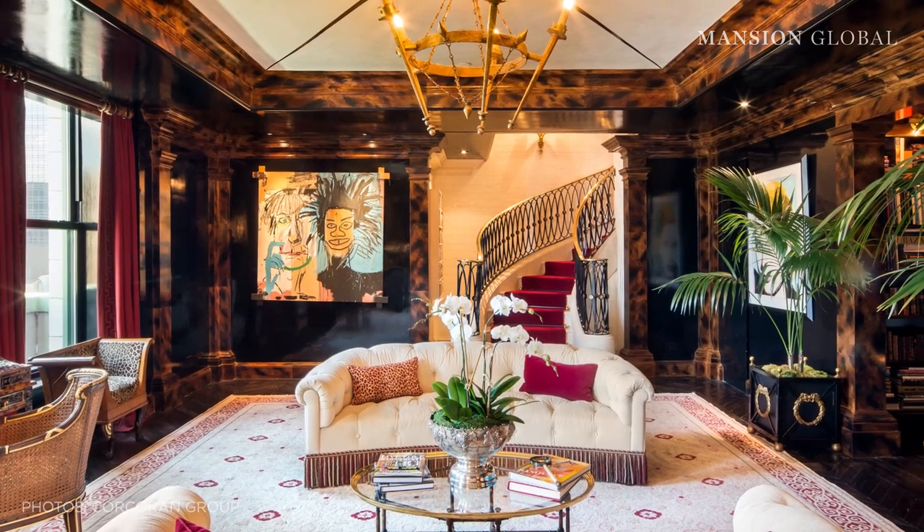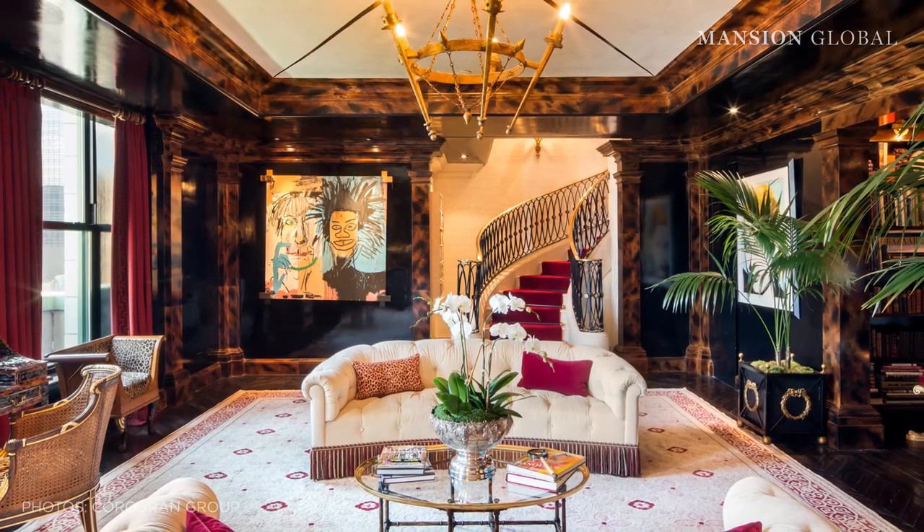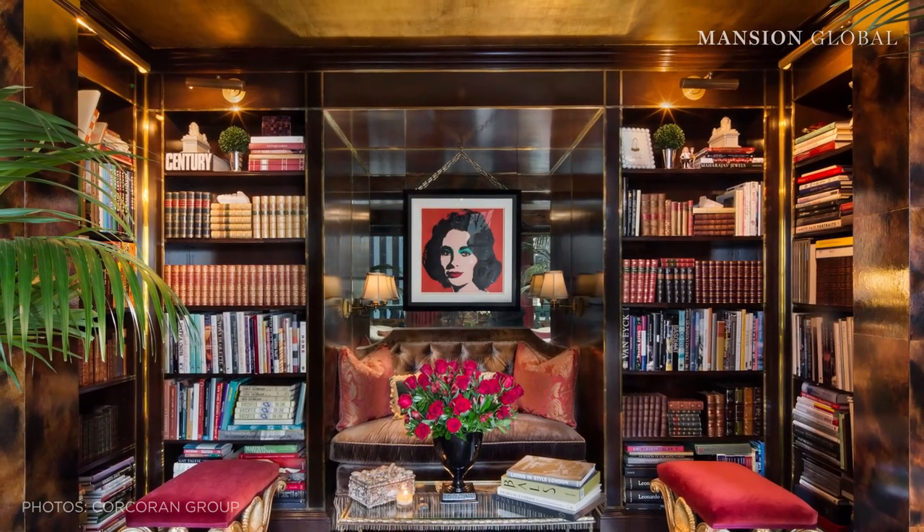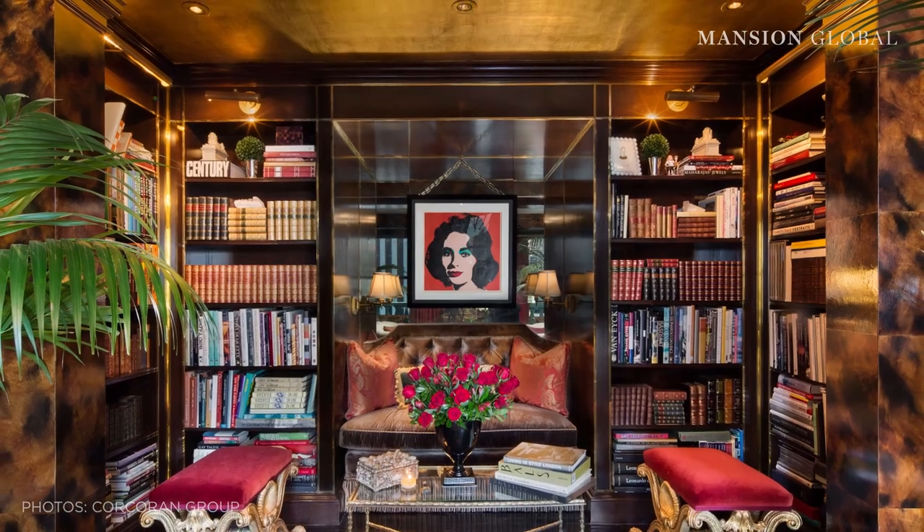It takes a great eye to successfully design a maximalist space. This over-the-top look is daring, unconventional and personal, often channeling a homeowner's identity and passion. An experienced interior designer can capture that. When a client comes to me and they want to create a maximalist design, I start by interviewing their life.